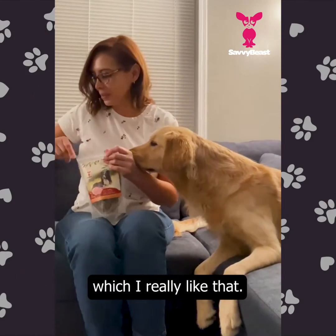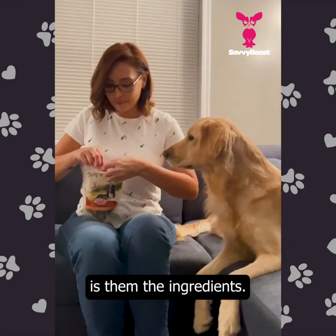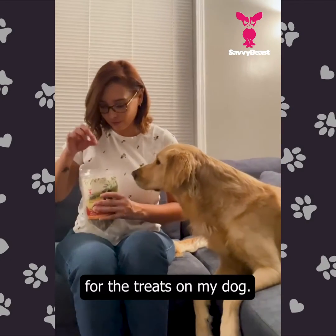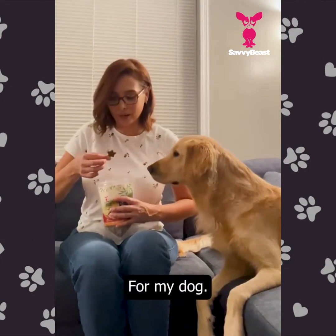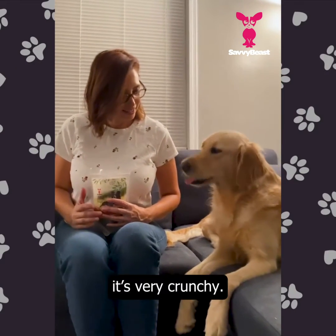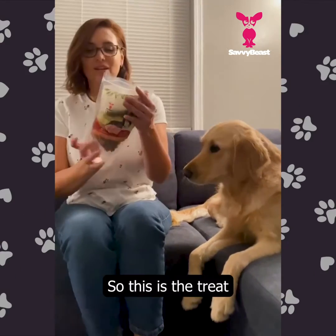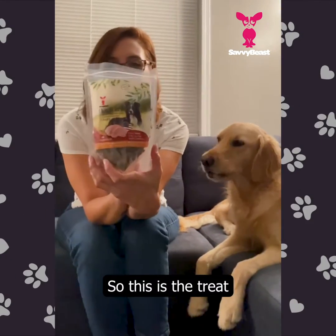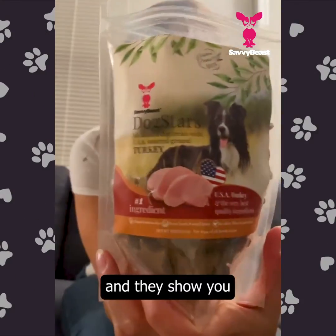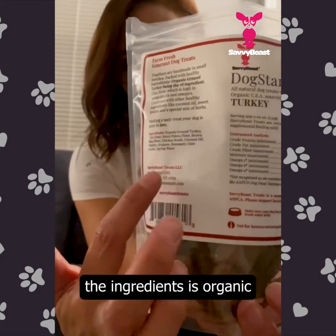These treats are made in the USA, which I really like. Another thing I really like is the ingredients — I'm very picky about the ingredients for my dog's treats. They're very crunchy. This is the treats and I'm going to show you — this is what I like about them.